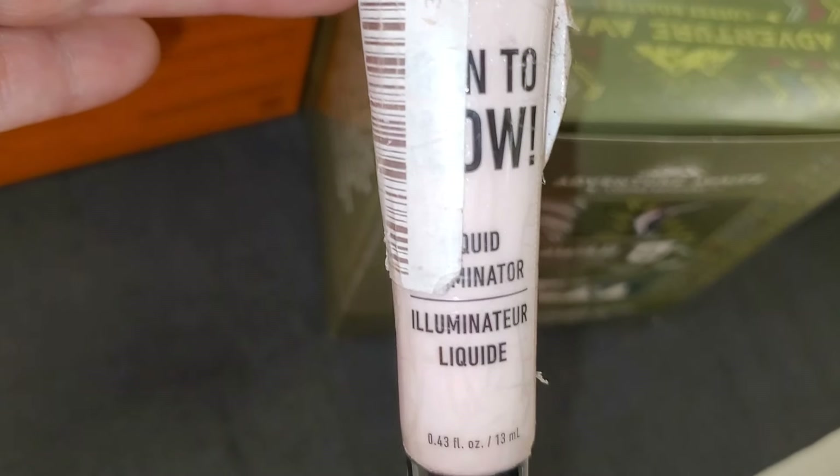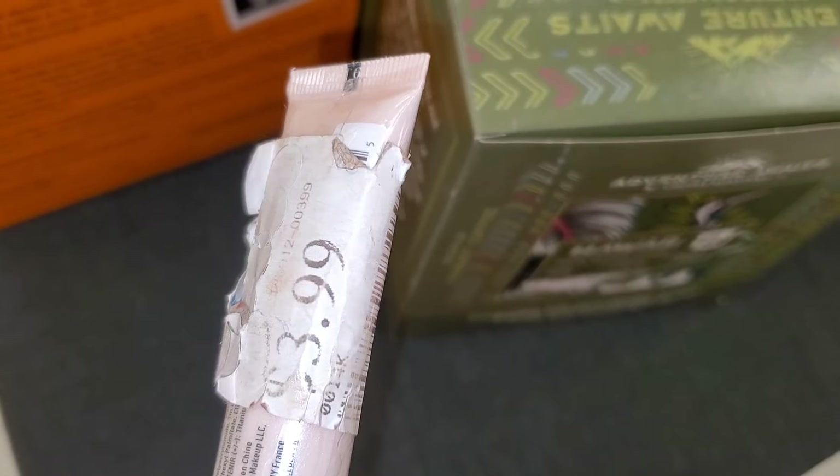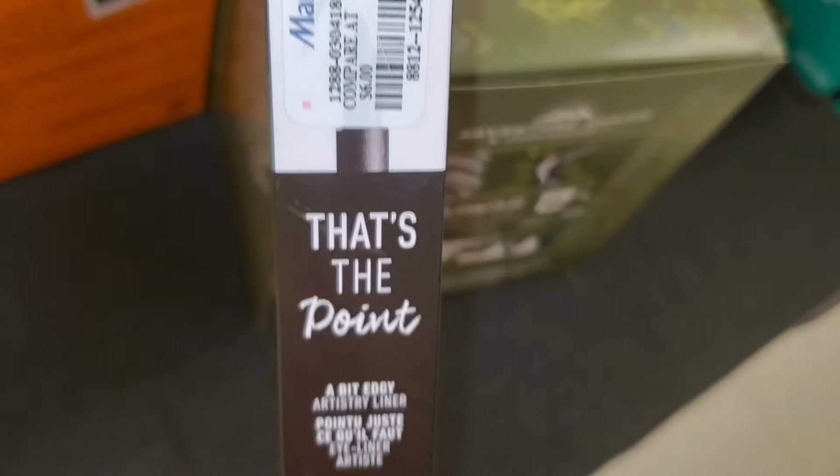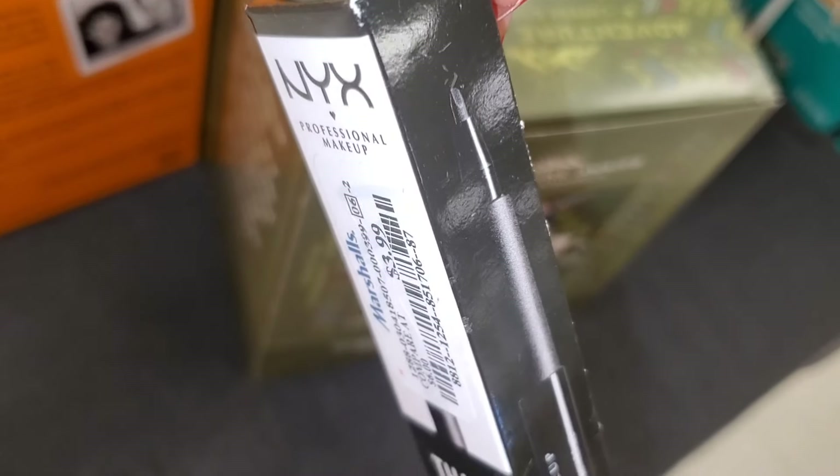I also found this NYX Glow and Go Liquid Luminizer — only one piece — for $3.99 at Marshall's. They also had an NYX eyeliner there as well, going for $3.99.